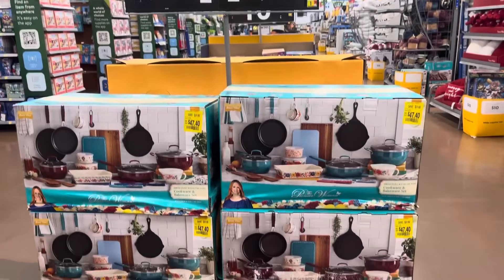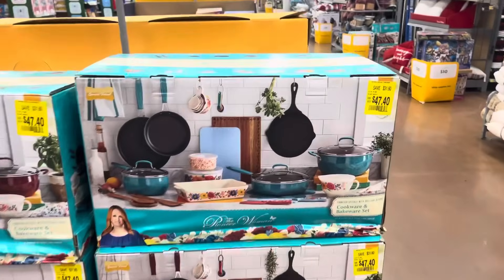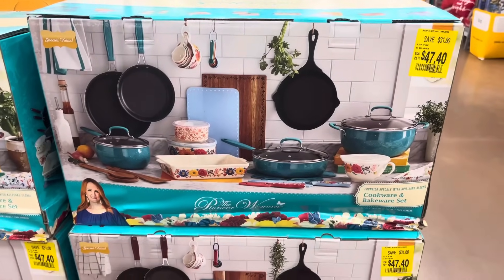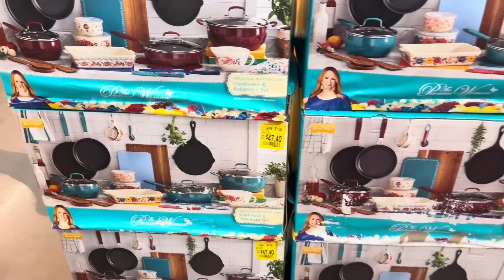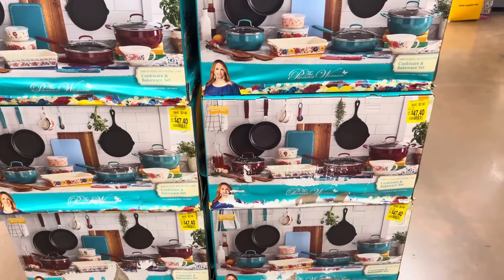This location marked these down to $47. For the Black Friday deal they were $79. I have two different colors to choose from — the red and the blue. So check your locations; hopefully yours is on clearance as well.